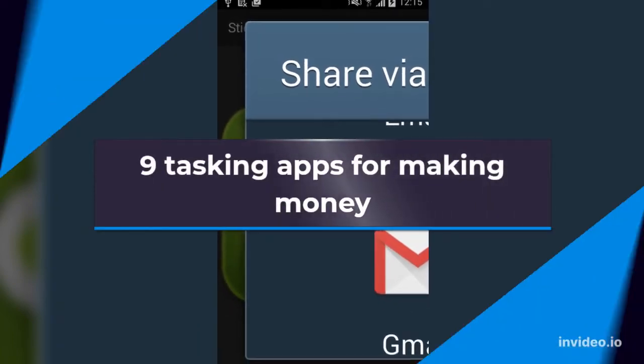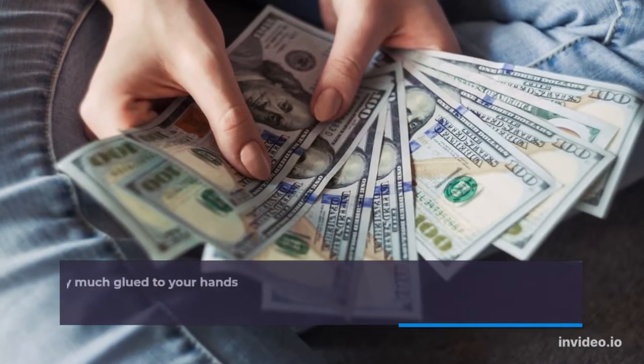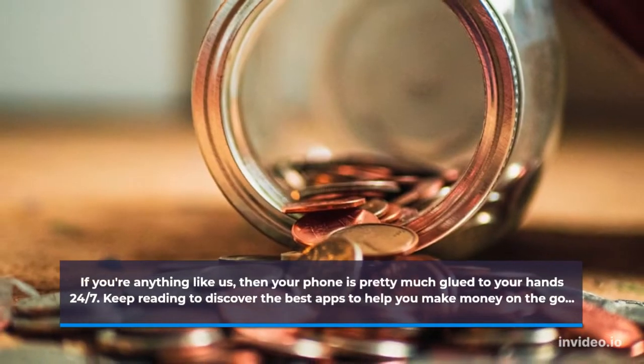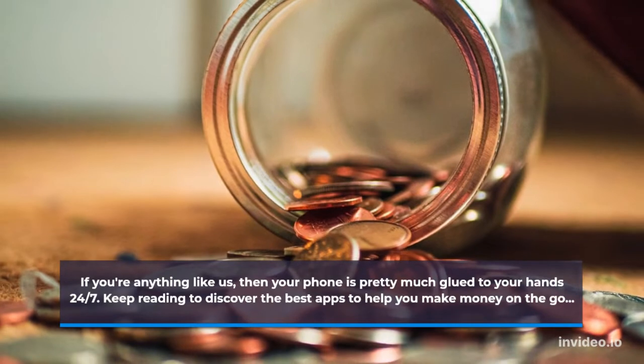9 Tasking Apps for Making Money. If you're anything like us, then your phone is pretty much glued to your hands 24-7. Keep reading to discover the best apps to help you make money on the go.